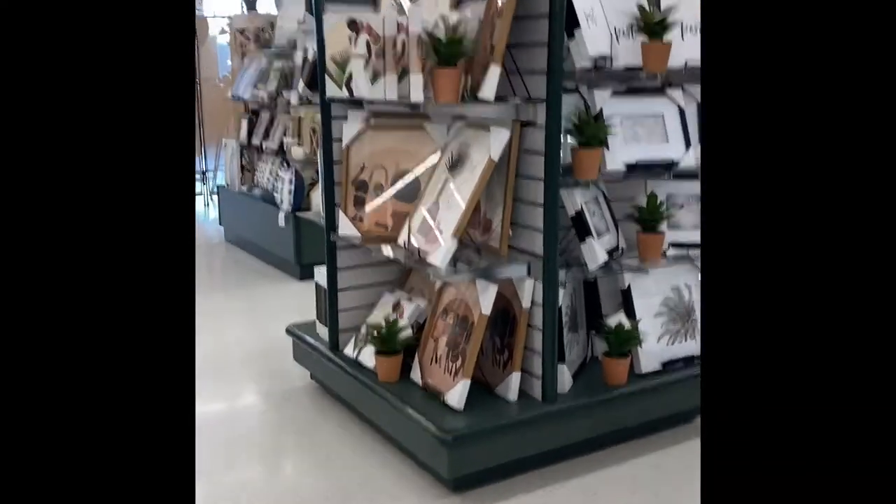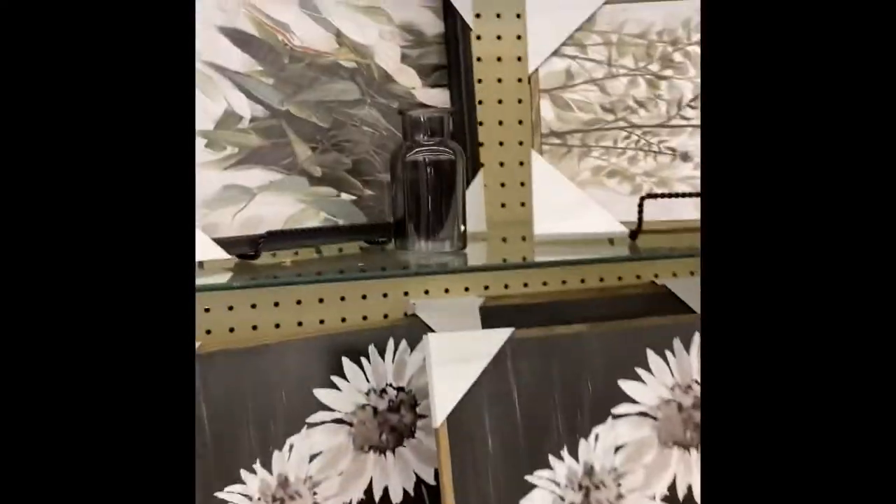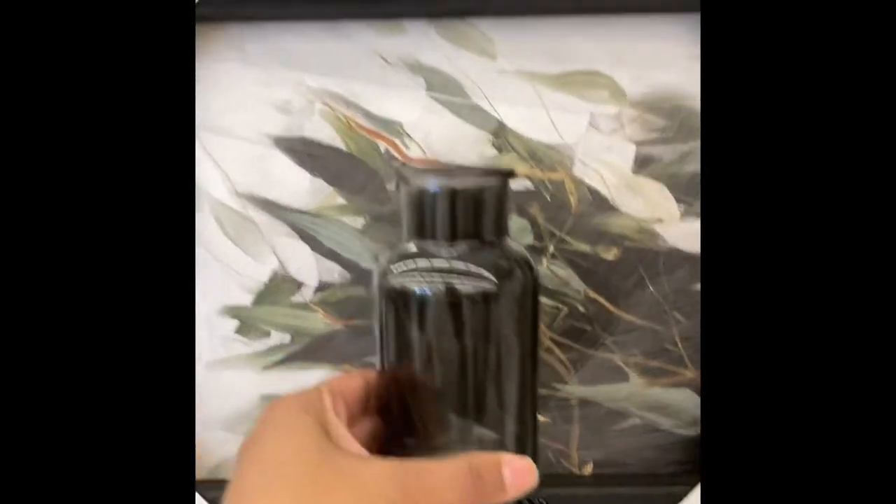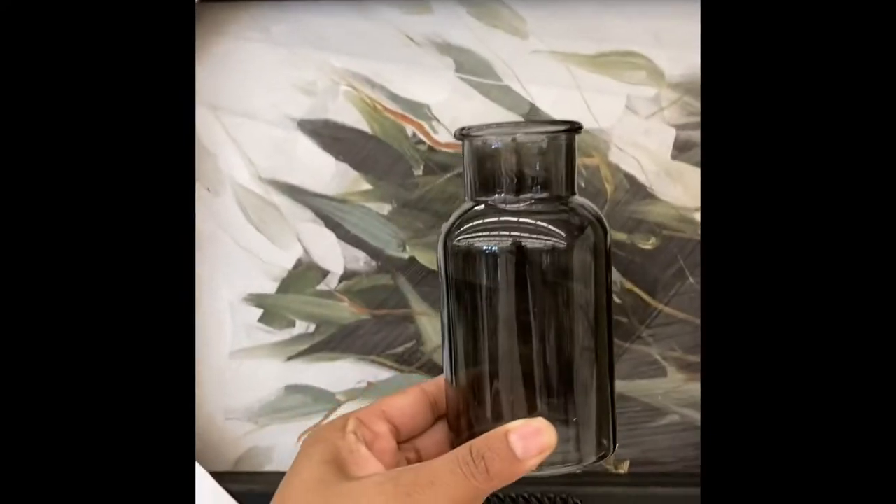I fell in love with that whole setup they had there. In this clip I was holding up the vase in front of that picture so I could give you guys a visual of how a product will look.